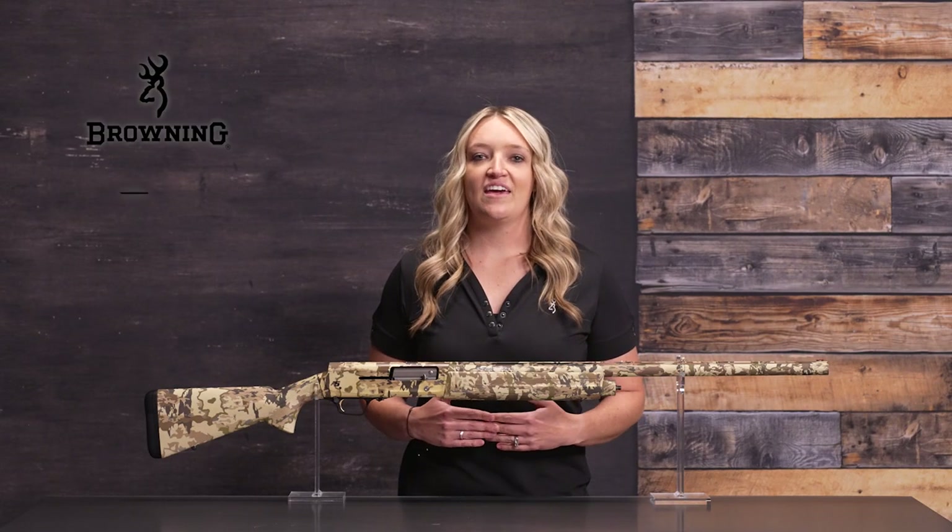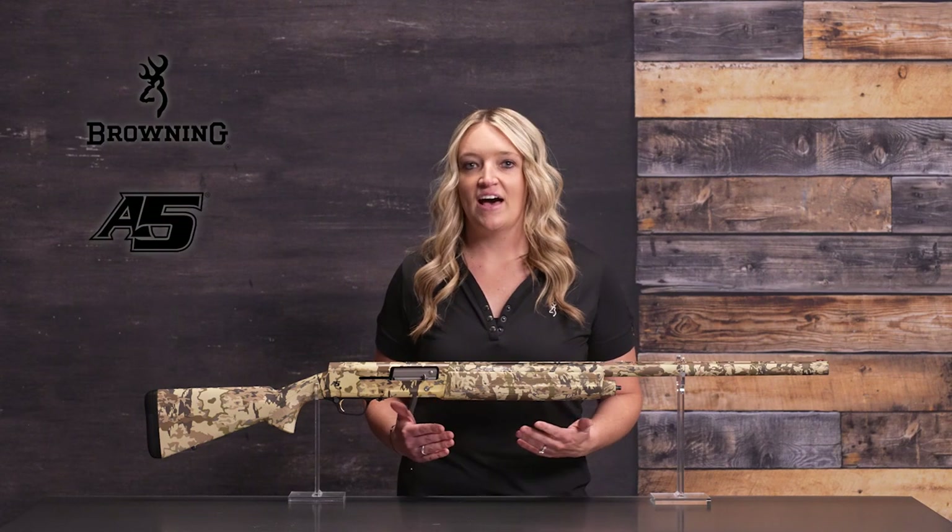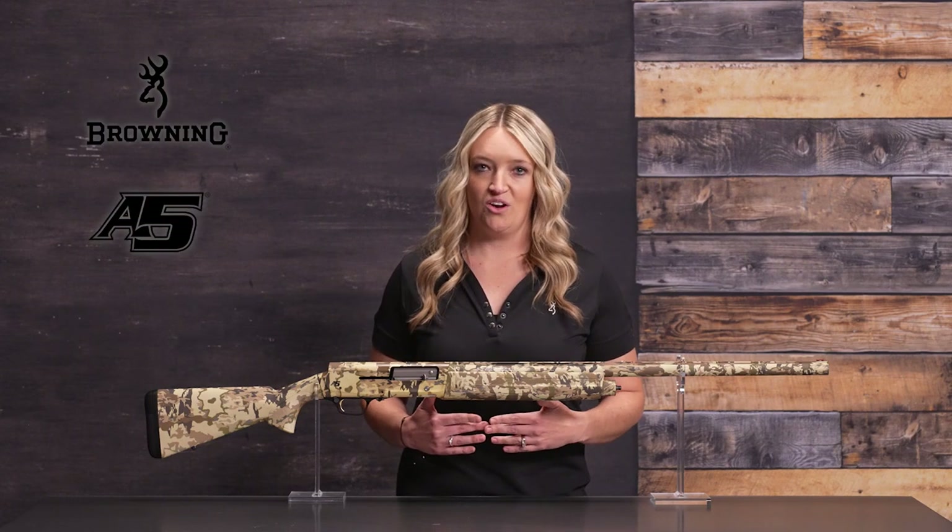Come hell or high water, the Browning A5 is the most dependable and fastest cycling recoil operated auto loader available.